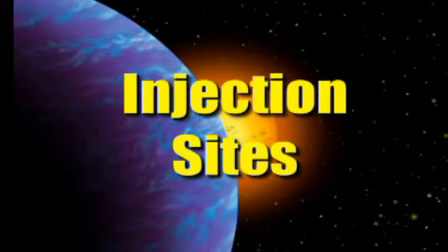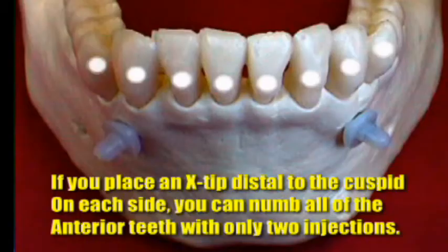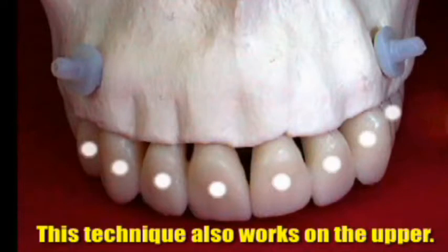Injection sites: if you place the X-tip distal to the second bicuspid, you will get the first molar and both bicuspids numb with one injection. As a rule, you'll get both teeth numb on either side of the injection. If you give a full cartridge, you'll usually get at least two teeth on either side of the injection site. If you go anterior and place distal to the cuspid on both sides, you will get 10 teeth numb — both lower and upper.